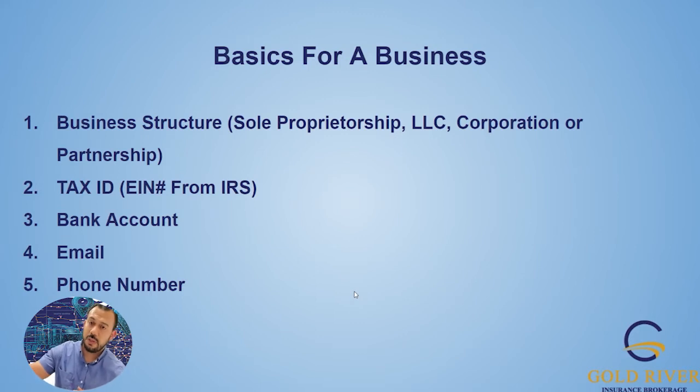The first part — business structure — is probably the most important. That's something you want to speak with a CPA about. My tip: don't go sole proprietorship. Form a corporation or an LLC — you're going to be better off for it in the end. Make sure you don't commingle your personal funds with your business funds. When you're an LLC or corporation, you pay yourself a salary and keep all expenses in the business account.